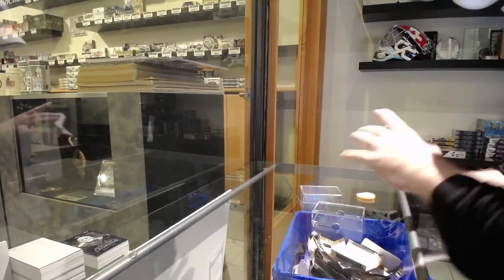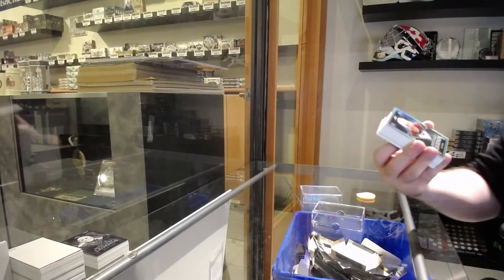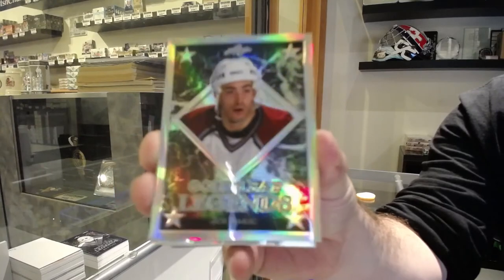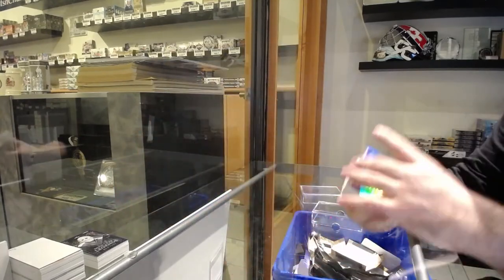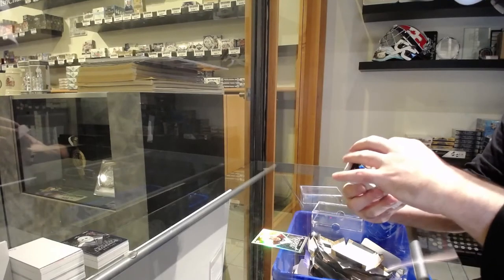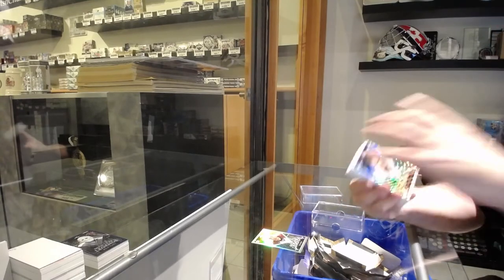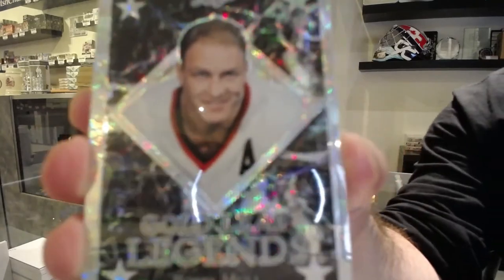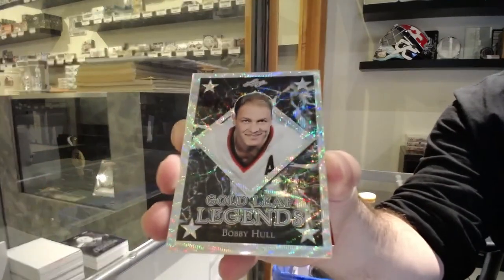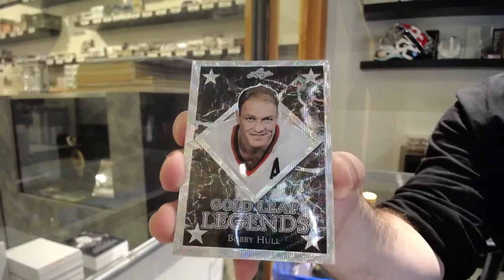We've got an unnumbered Joe Sakic — Jumbo Joe. We've got a Bobby Hull Legends numbered 19 of 25, so that goes to the 9 spot, 19 of 25.